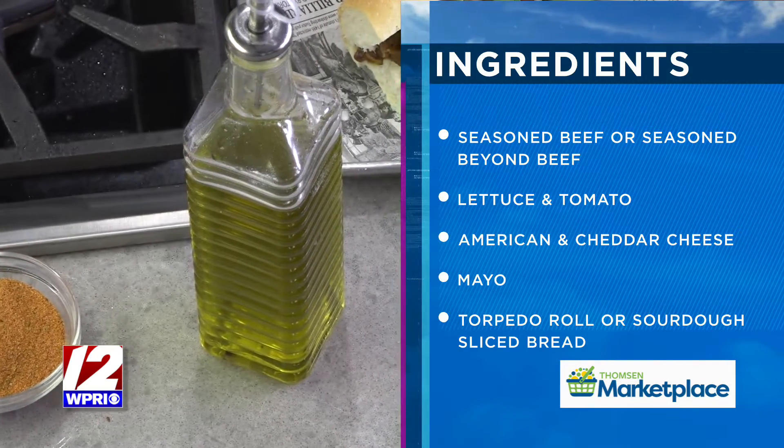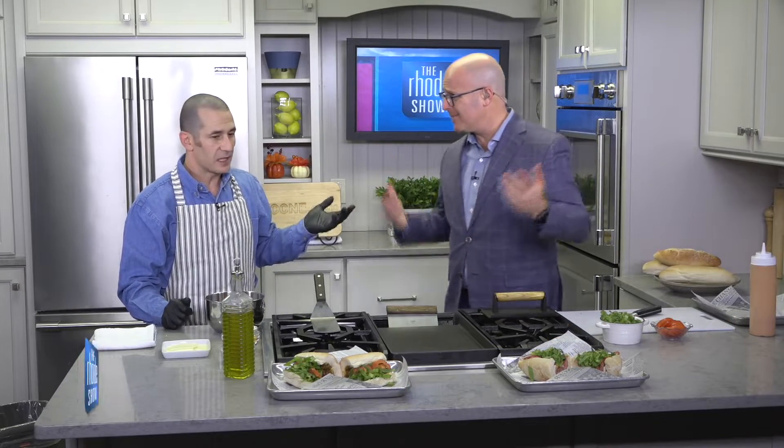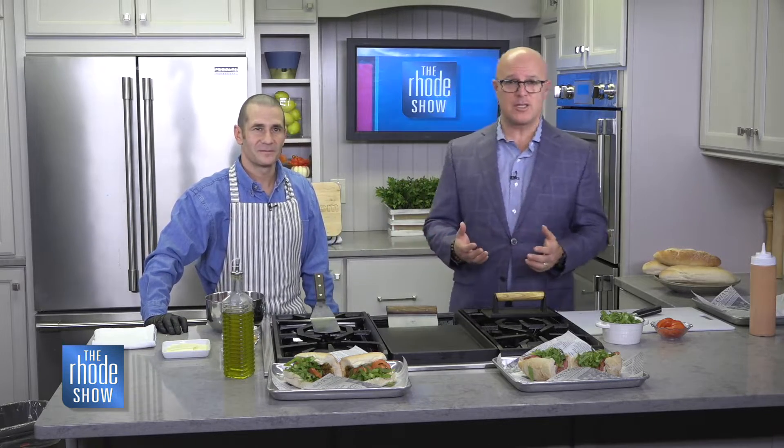And the vegan one, in case anyone wants to know — that's Beyond Beef. Looking at it, you can't even tell. The taste is delicious, it's unbelievable. Yeah, so you can give that a try — they have a lot of options there as well.